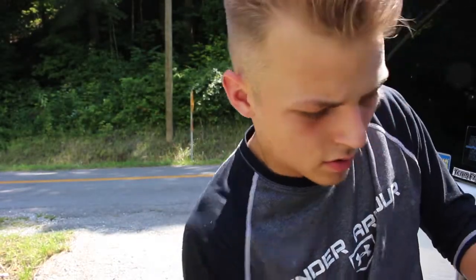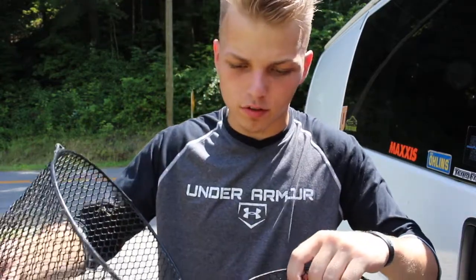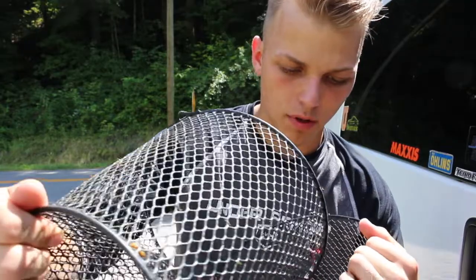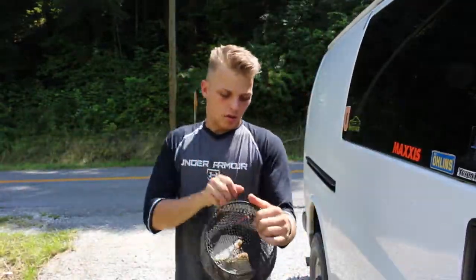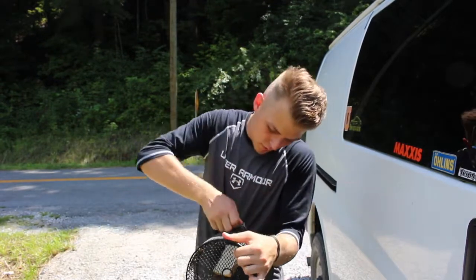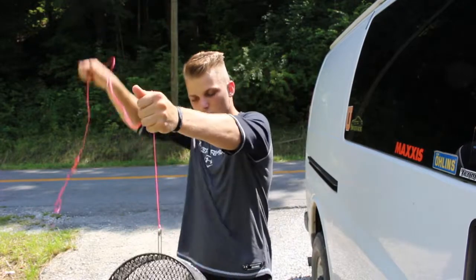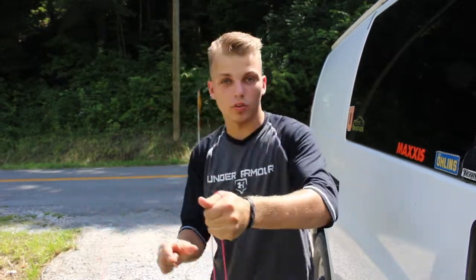Alright guys, so now we're going to get the minnow trap out and take this piece off here. The cat food is falling out because it's really tiny, so we're just going to slide that in there. That's why I put two pieces of bread in there because the cat food is really small. Just clip it in there — and dang, there goes the cat food.